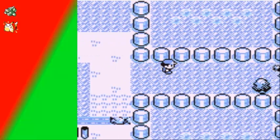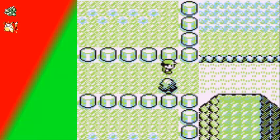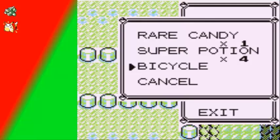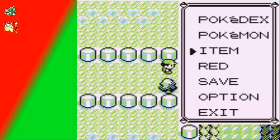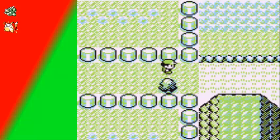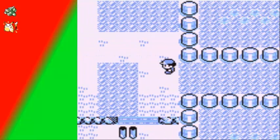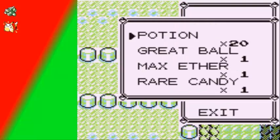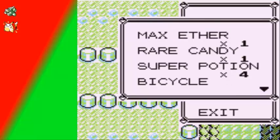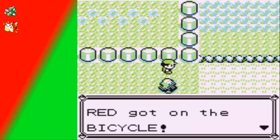Since we have the move Cut, we can go ahead and cut down this bush. Let me see if I have good enough items — I probably should buy a lot more potions. I went right ahead and deposited a few more items and bought up to 20 potions, which I honestly think should be good enough. I'm gonna go ahead and get on my bicycle.